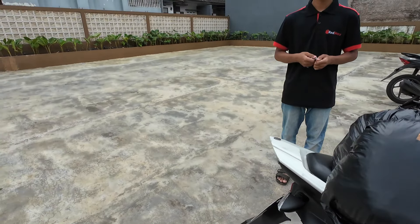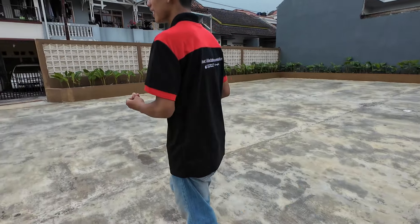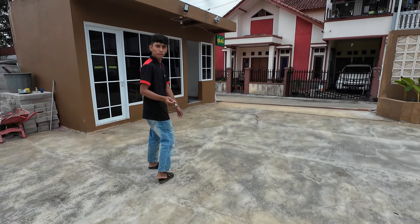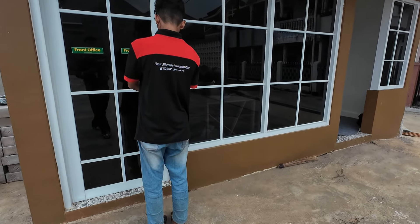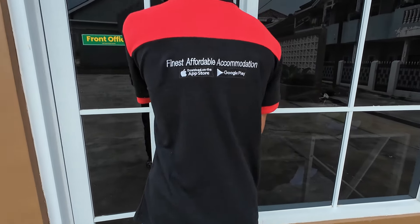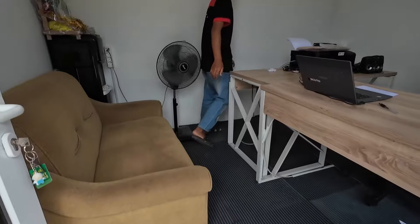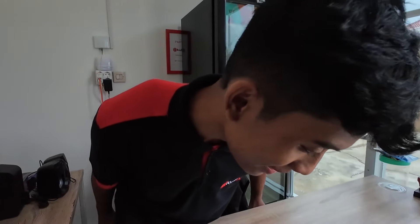Saya udah pesen online, Vicky di Red Door. Boleh saya rekam? Dari YouTube soalnya — dari Travelling Budget Minim.